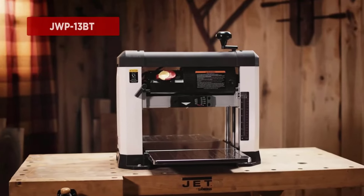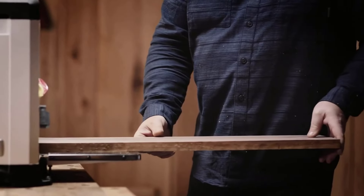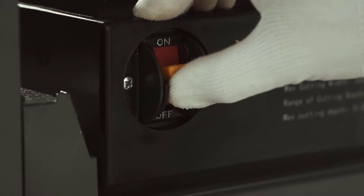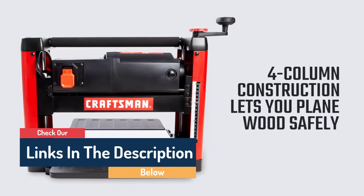Hello guys, today in this video we are going to help you find out the best benchtop planers. I made this list based on my personal opinion and tried to list them based on their quality, durability, customer reviews, and more. If you want to see their price and find out more information about them, you can check our links in the description below.